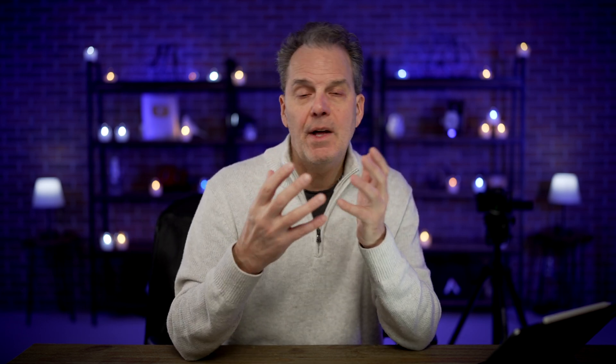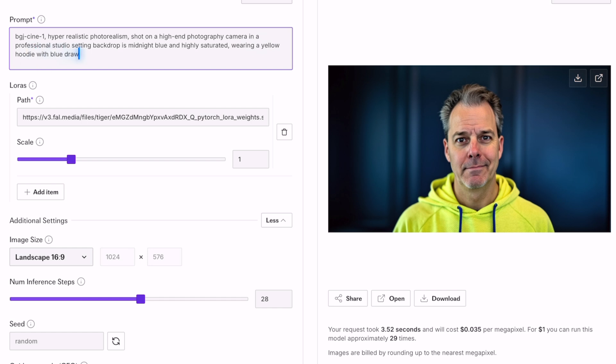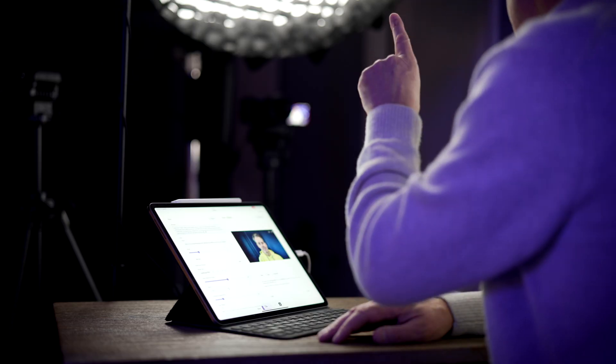Now let's talk about the prompts. One of the things I've noticed is you can tell it to use saturated and contrasting colors, but the tool really has to understand what contrasting colors are. I know blue and yellow work really great together, so let's create a prompt playing with those colors. Hyper realistic photo realism, shot on a high-end photography camera in a professional studio setting, backdrop is midnight blue and highly saturated, wearing a yellow hoodie with blue drawstrings, excited smirk on my face about this new tool that will help generate better thumbnails to get a better click-through rate.